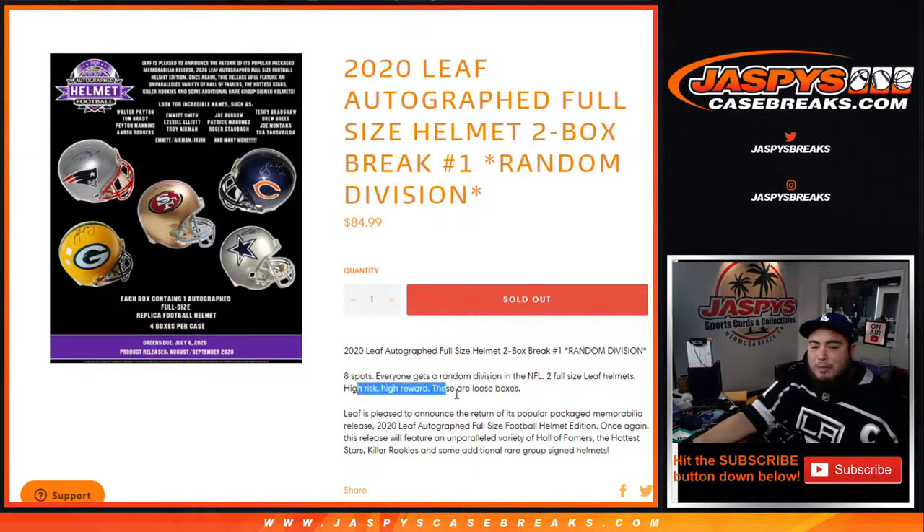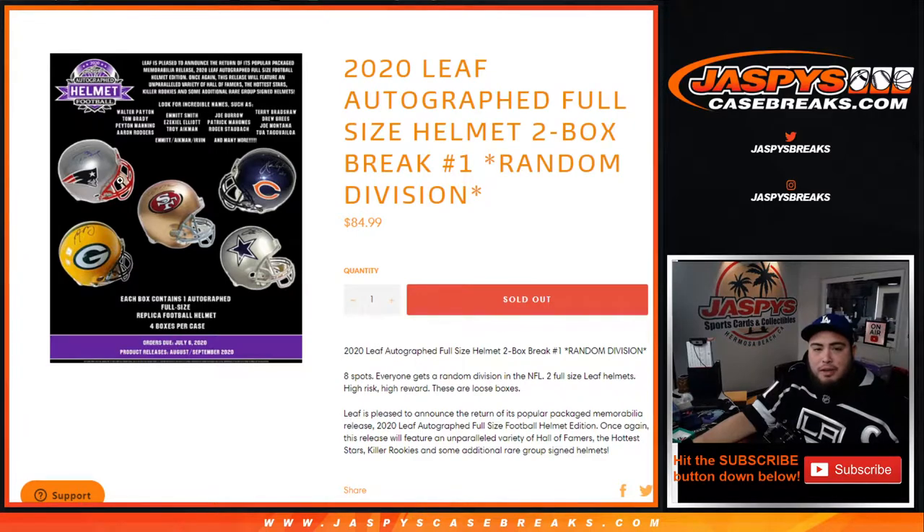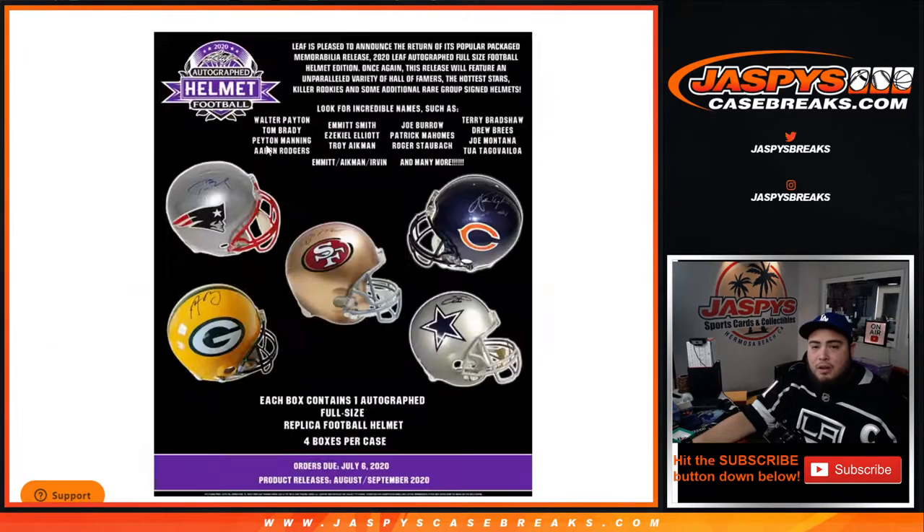This is a high-risk but high-reward type of break, and again these boxes are loose. A full-size helmet up there can feature some pretty nice ones — they have Tom Brady, I believe Aaron Rodgers, some very nice ones. Again, these should be NFL helmets, but in case they are full-size collegiate, remember we're gonna go by college rules.